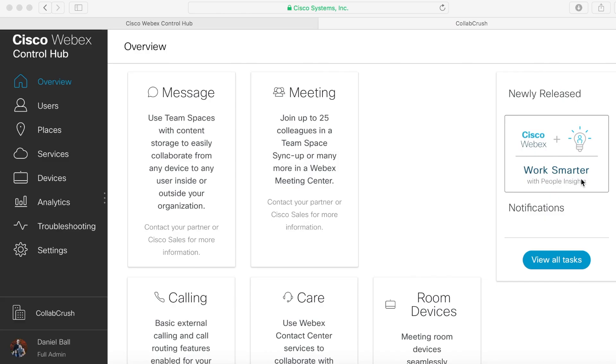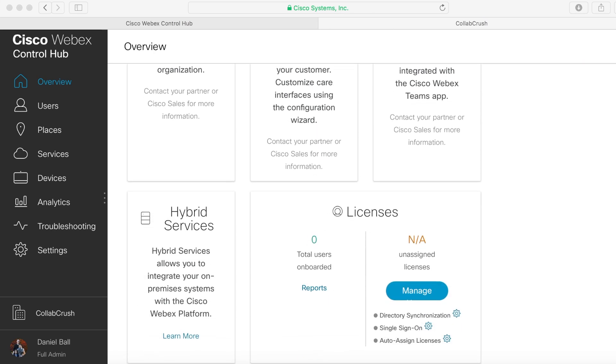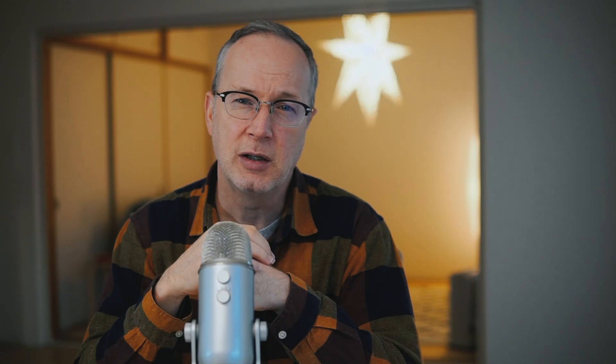I've gotten a lot of requests over the last few weeks for MRA and traversal, so we'll go ahead and finish up the expressway series with one or two more videos on that, and then we're going to move on to some other topics. One of those topics is going to be Webex — and there's a mountain of possibilities there. We have Webex Calling, there's Video Mesh, hybrid integrations, hybrid call connector, hybrid conferencing — lots to talk about there, coming up later this year.